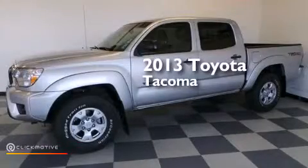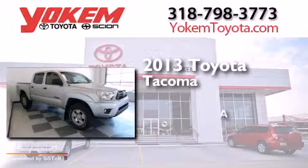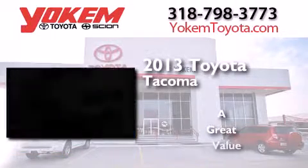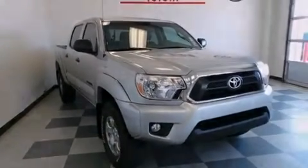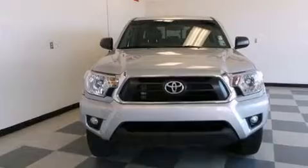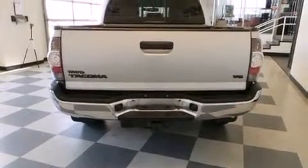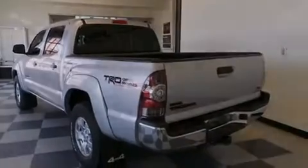This is a 2013 Toyota Tacoma. Its top features include Bluetooth cell phone integration, an iPod ready stereo system so you can take your music with you, a limited slip differential, traction control and stability control systems, and a tire pressure monitoring system.